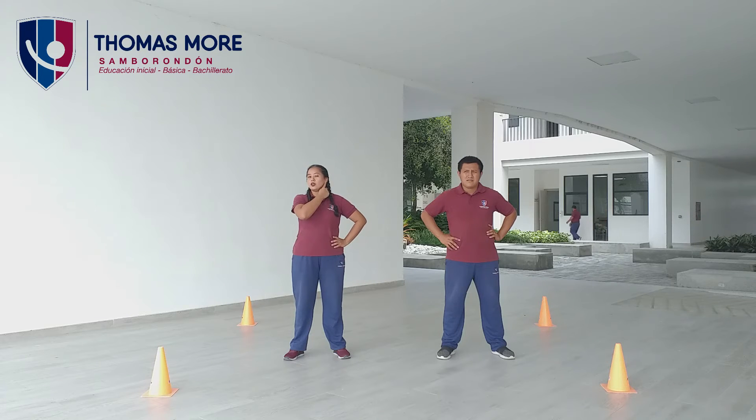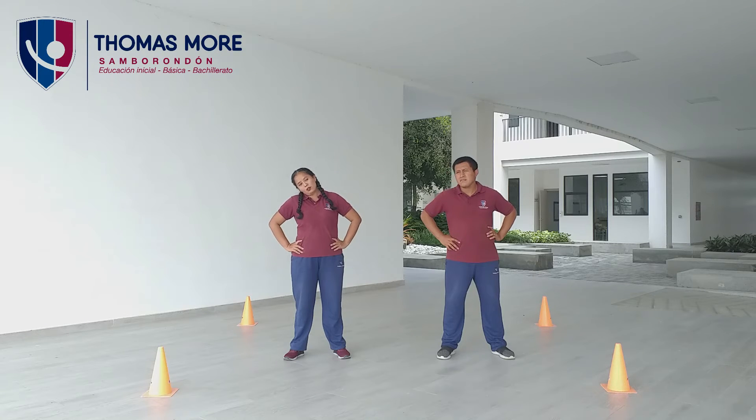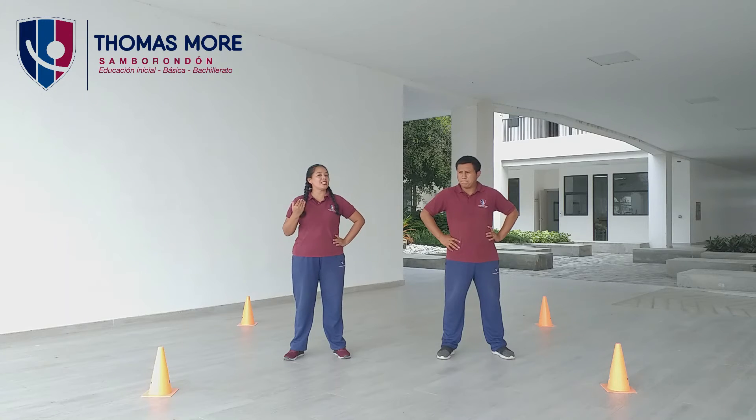Voy a topar mi oreja con el hombro, pero no voy a subir los hombros, solamente muevo mi cabeza. ¿Listos? Ahora. Uno, dos, tres, cuatro, cinco, seis, siete, ocho, nueve, diez.